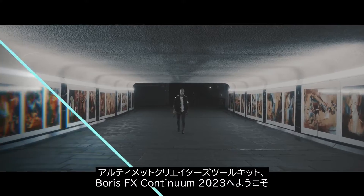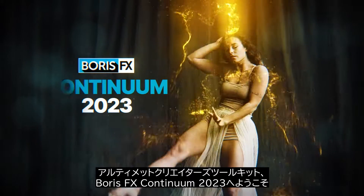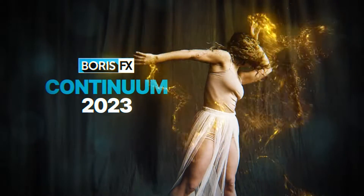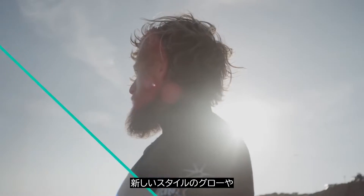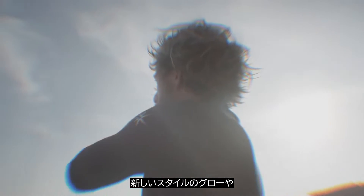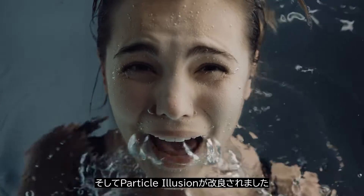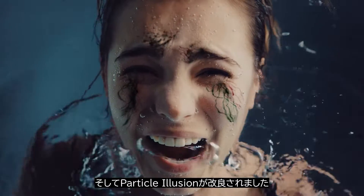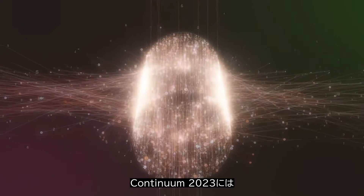Welcome to the Ultimate Content Creators Toolkit with Boris FX's Continuum 2023. Trusted by industry professionals for years, the new version includes new stylistic glows, 10 high-powered transitions, 200-plus new stellar presets, and even more particle improvements in our feature-rich Particle Illusion.